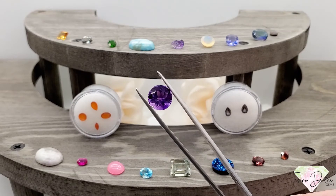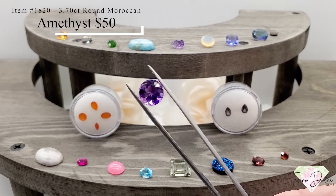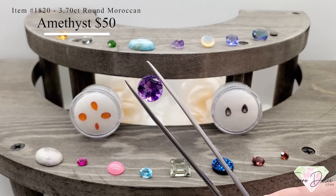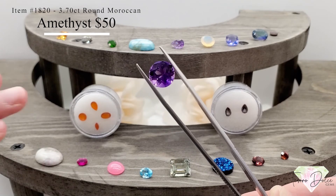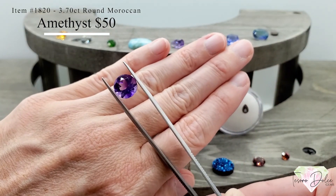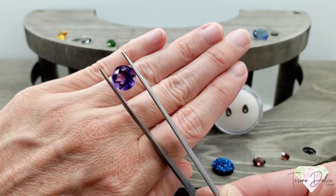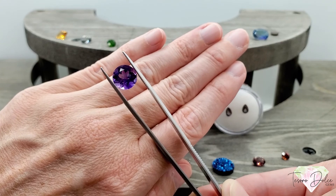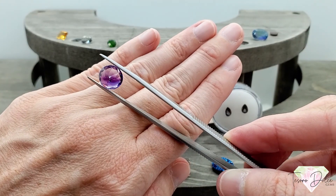This next one is a stunner — item number 1820: a 3.7 carat round Moroccan amethyst for $50. In this three and three-quarter carat Moroccan amethyst you're going to get that nice rich violet-purple color with magenta flashes. All natural, only $50.